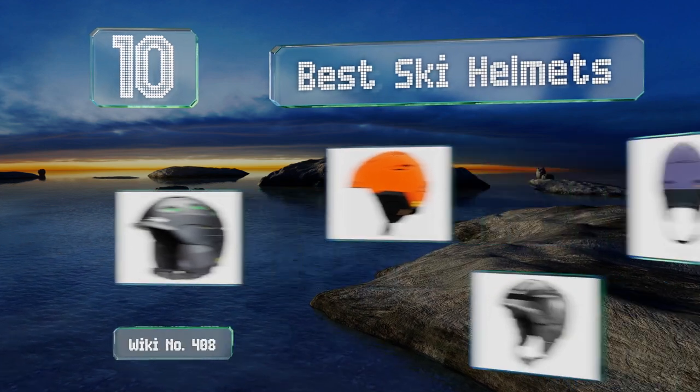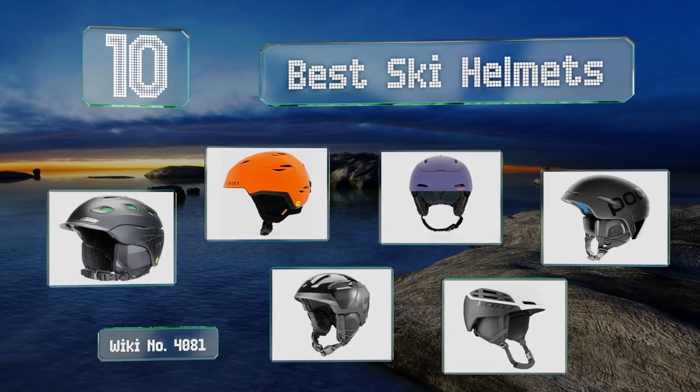Easyvid presents the 10 best ski helmets. Let's get started with the list.